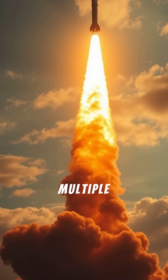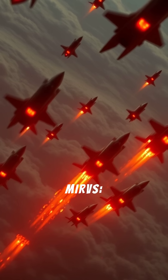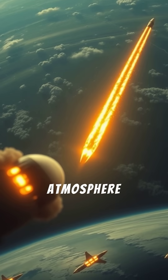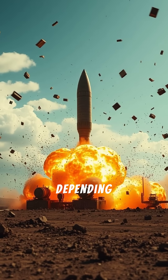Some ICBMs carry multiple warheads, each targeting a different location. These are called MIRVs — Multiple Independently Targetable Re-entry Vehicles. The warheads re-enter the atmosphere at tremendous speed and explode over or on their targets, depending on their design.